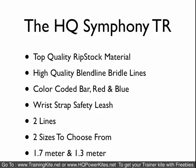The HQ Symphony TR is an entry-level line, similar to the Slingshot B2. Very good quality material, but it's not going to have all the features that the other kites have and won't take as much abuse long-term. But it's at a much, much lower price point. It's a 2-line kite, comes in 2 sizes: 1.7 and 1.3.